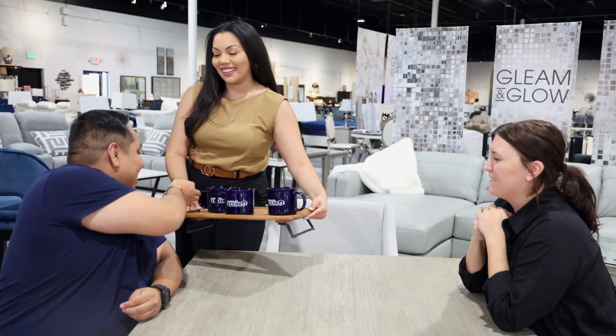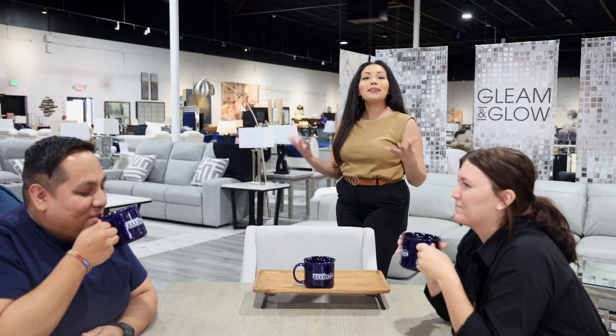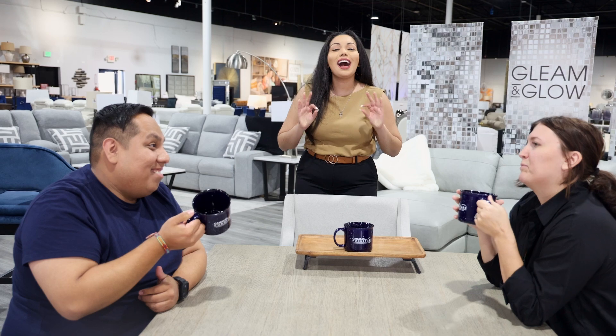Are you ready for holiday hosting with all the guests, food, decorations, and of course, football? I know it can be super overwhelming, but luckily we've got the perfect pieces to make this holiday hosting a breeze.